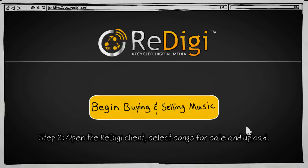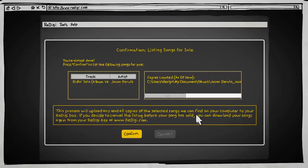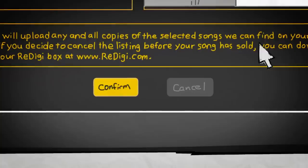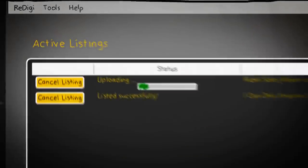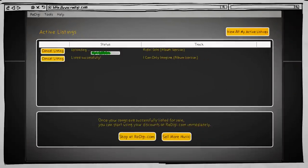Just open the ReDigi client and hit the Sell button. Now you can choose the music you want to sell from your music library. Once you've chosen, ReDigi will ask you to confirm the songs you want to sell. Once you do, ReDigi will upload your songs for sale and clean all of those unwanted files off your computer.